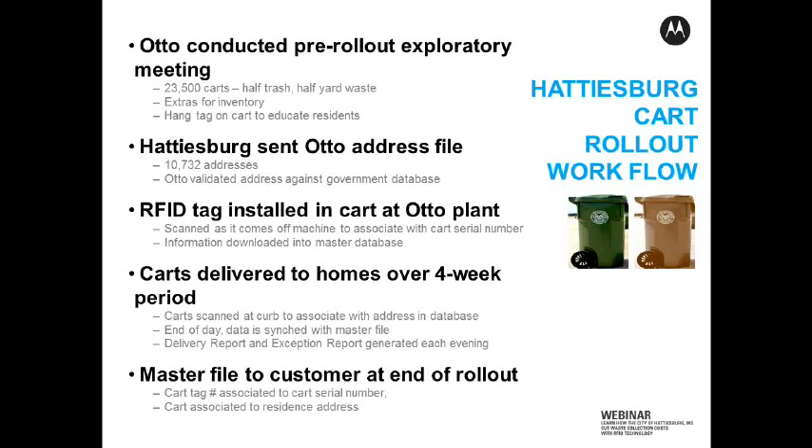We can also view any kind of what's called exceptions. That might be — let's say we couldn't deliver a cart to a house because it was blocked off due to construction, or the road was closed, or some sort of anomaly that might happen during a rollout. We have those exceptions captured, and what we do is go back to that house either at the end of the entire route or the end of the entire rollout to make sure that those houses indeed have their two carts. Once we do all of the rollout and that's complete, everyone's got their carts — we now have a master file that we return back to Hattiesburg.